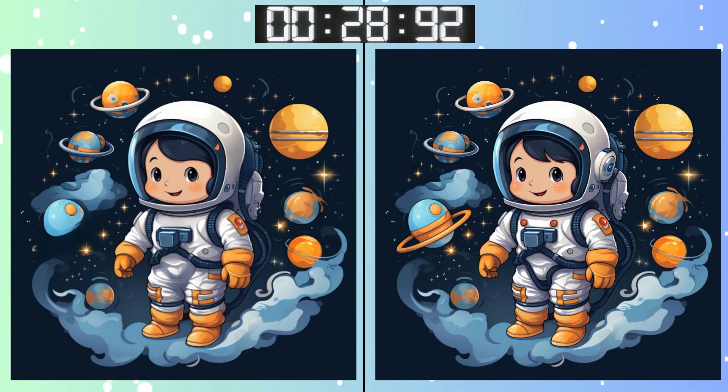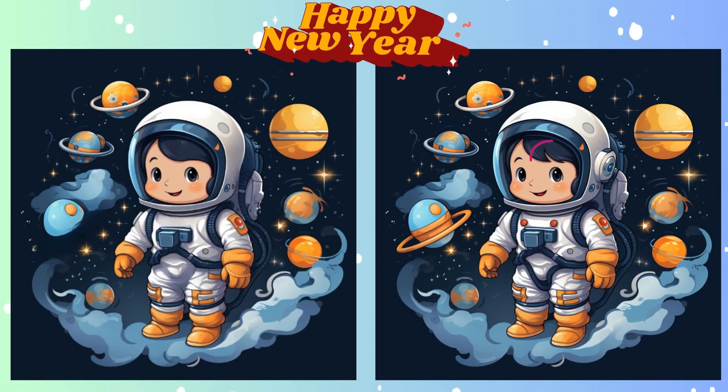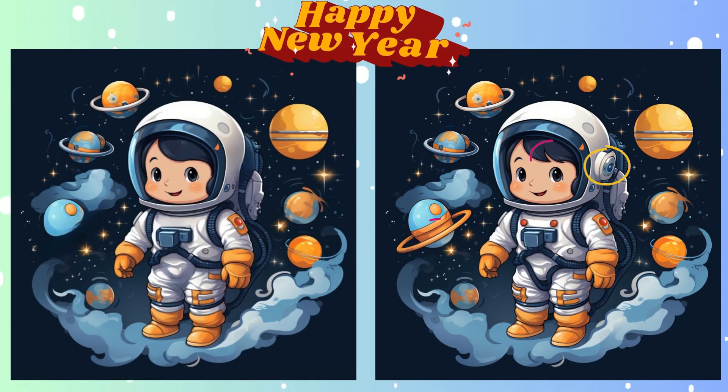Halfway through the time. Found it yet? Are you confident in your answer? Time's almost up! Stop! Time's up! Time to see if you nailed it! Highlighting the difference now!